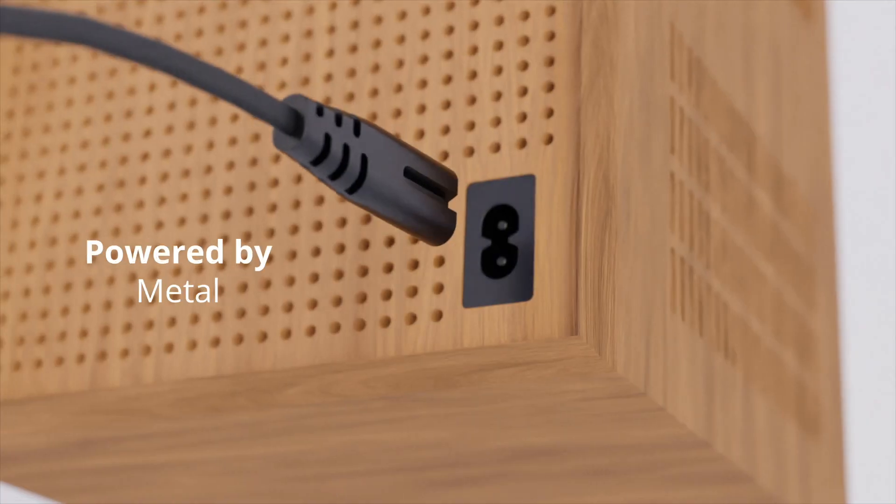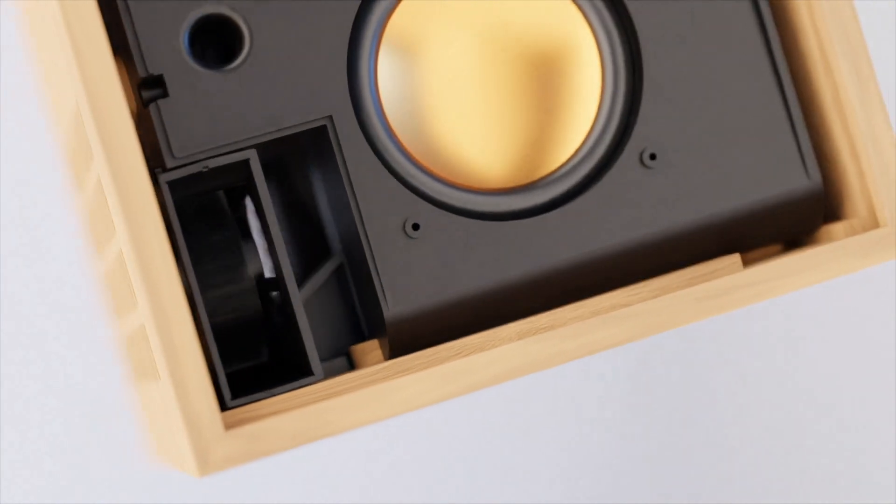Crafted with wood, powered by metal, a whisper quiet fan, and a built-in stereo.